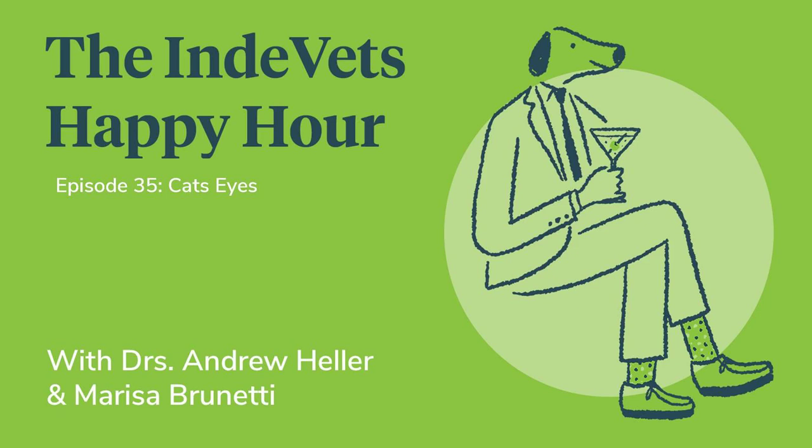Thank you, Casey, for being back on the show — this is not the end; we'll be having you back for more ophthalmology pearls. We hope you enjoyed this episode of the Indie Vets Happy Hour. If you like us, leave a five-star review and subscribe. For questions, comments, or suggestions, email us at clinical@indevets.com. To learn more, visit IndeVets.com — I-N-D-E-V-E-T-S dot com — and head to our blog for the latest stories. If interested in joining the IndieVets team, email Dr. Andrew Heller at andrew@indevets.com. See you next time!